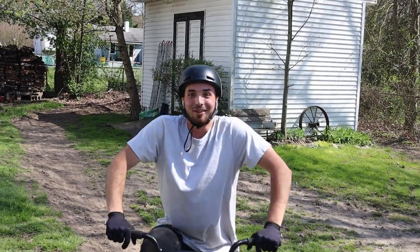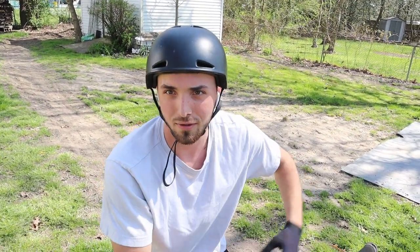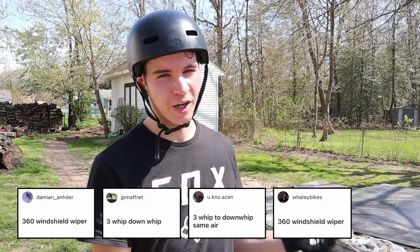That's what we're looking for. I made some bike changes since I got home, my bike feels a little different, so I was just getting used to it. But now that that one felt good - we all got some excuses today. It's time for this one: 360 windshield wiper, called by Damien underscore Ander, but a ton of people called this one as well. It's been a while.